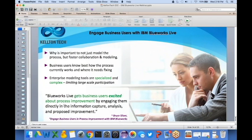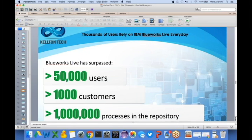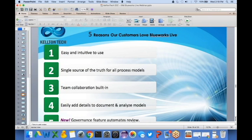Blue Works Live has today surpassed 50,000 users, over 1,000 customers, and over a million processes in the repository — a phenomenal rate of growth. Many customers come to Kelton Tech to help them with their business process modeling and discovery initiatives. Five reasons customers love Blue Works Live: it's easy and intuitive to use; it's the single source of truth for all process models; team collaboration is built in; you can easily add details to document and analyze process models; and there is a new governance and automation feature for certain reviews.